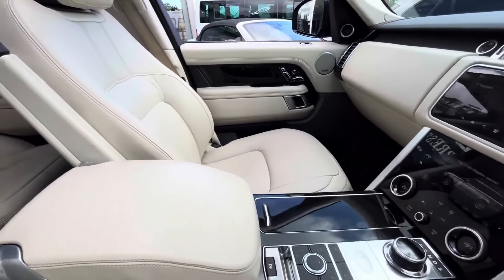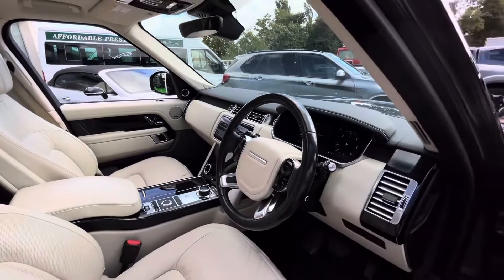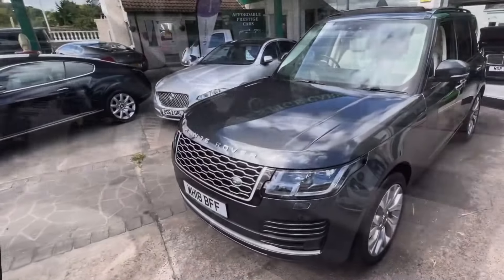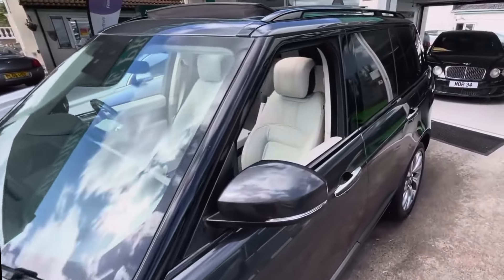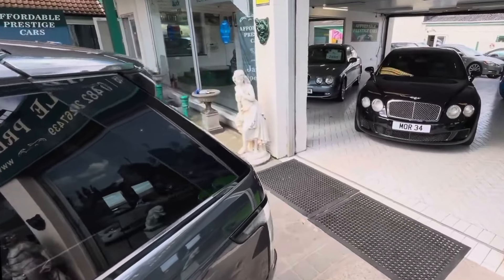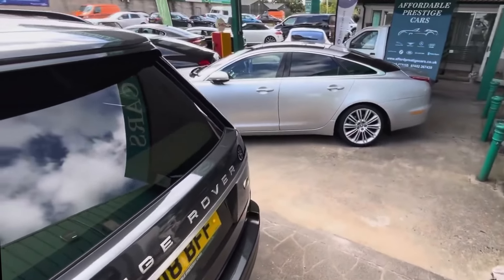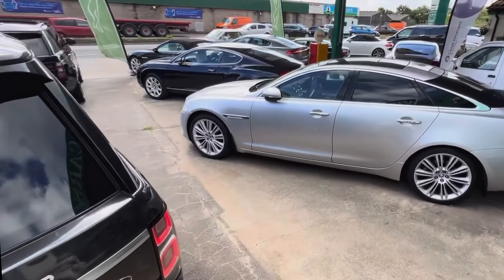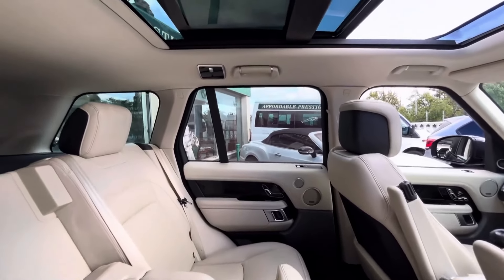One of the most remarkable things about that engine is that because of its efficiency, it's actually cheaper on yearly road tax than even vehicles with a significantly smaller engine — in some cases in smaller vehicle categories, including saloons or even hatchbacks. It's £190 a year to tax, at a time when some older Range Rovers and various other 4x4s and beyond are as high as £740 a year.